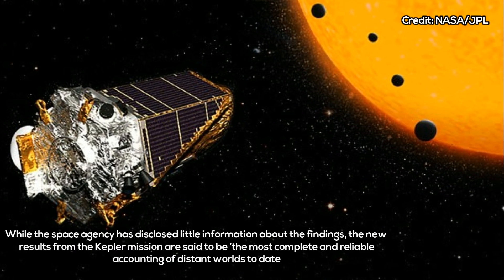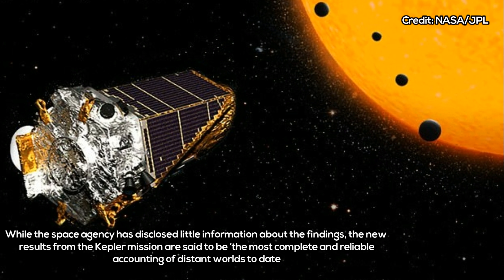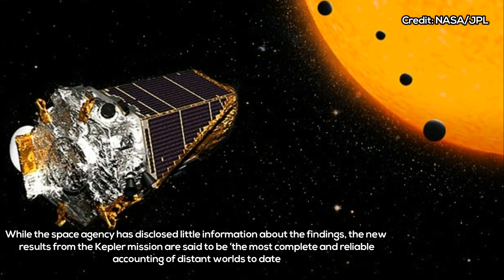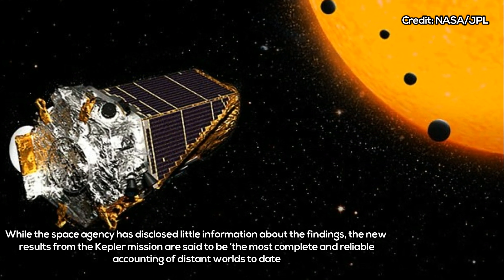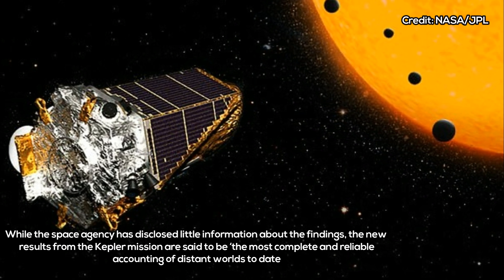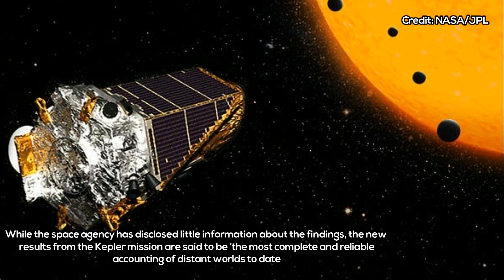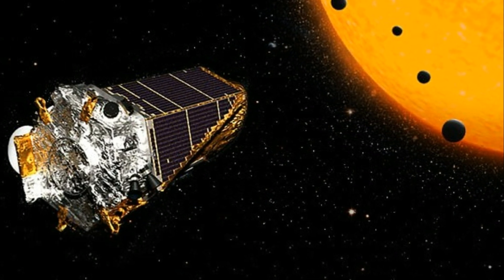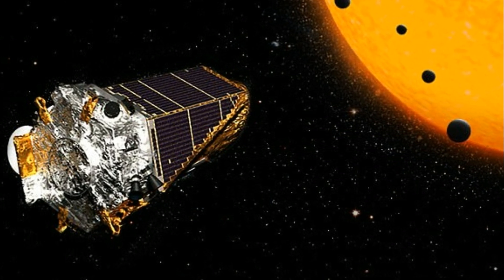Researchers say the findings could ultimately help guide the search for alien life, offering the most complete and reliable accounting of distant worlds to date. "This new result has implications for understanding the frequency of different types of planets in galaxies, and helping us advance our knowledge on how planets are formed," said Mario Perez, Kepler program scientist in the astrophysics division of NASA's Science Mission Directorate in Washington.